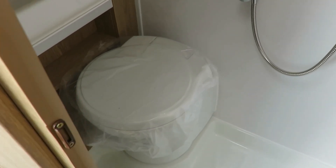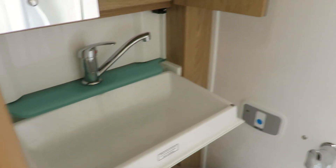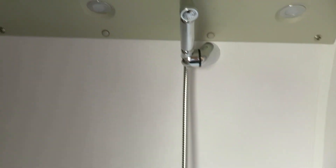In the washroom we have a cassette toilet, wash basin, shower and a handy storage cupboard.